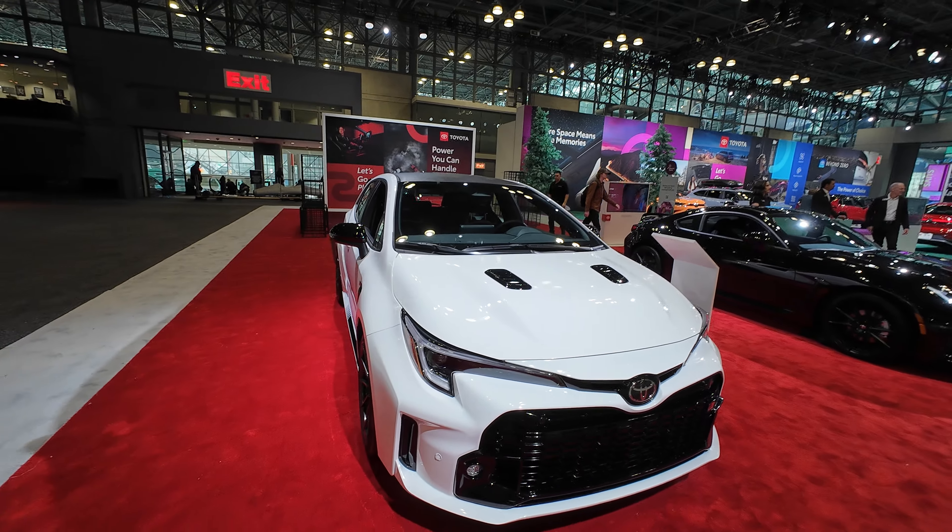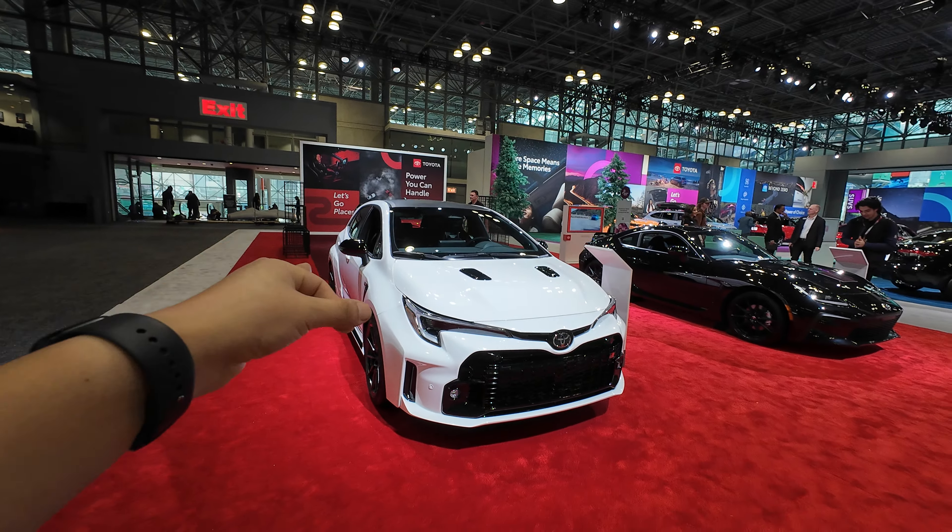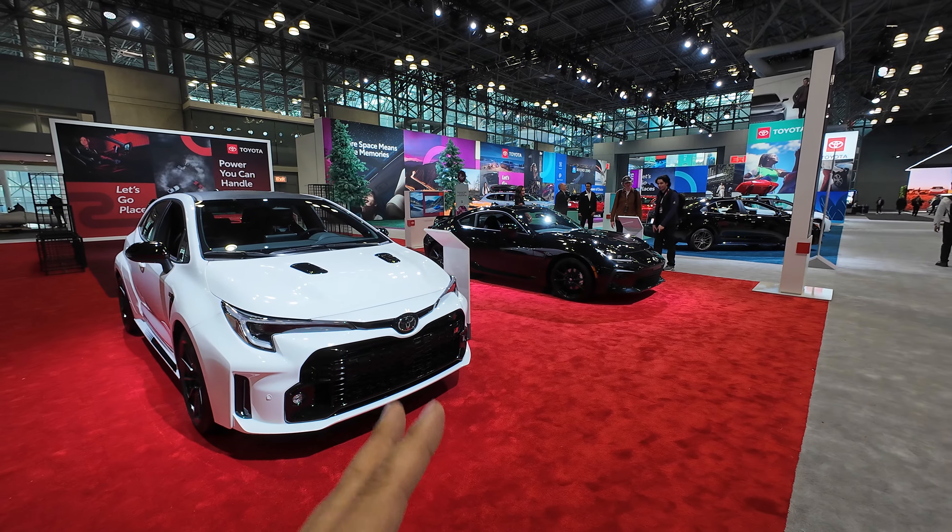Hey guys, this is Matt for Creative, and today we're here at the 2024 New York International Auto Show. We're here in the Toyota section with the 2024 Toyota GR Corolla.